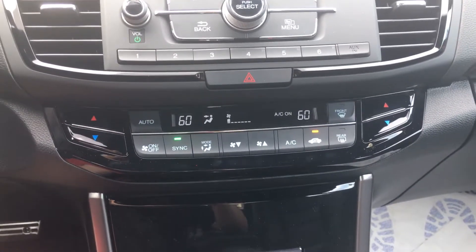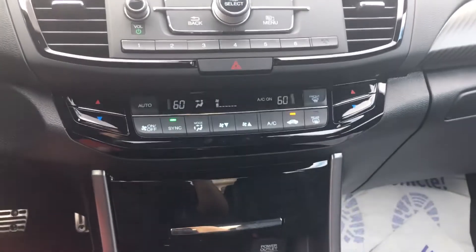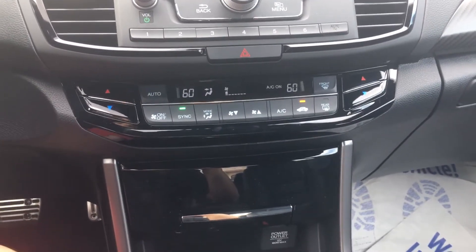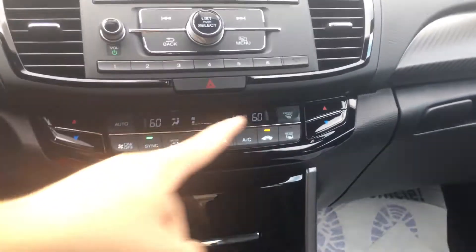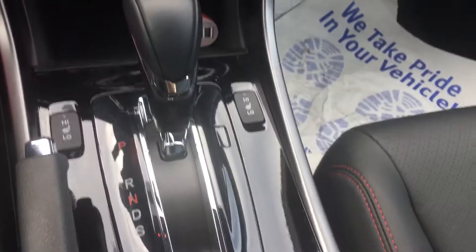Another one of my favorite features is the dual automatic climate control. I do have passengers in here quite often, and the fact that you can choose your temperature is really nice. Heated seats I couldn't use yet, but that's okay.